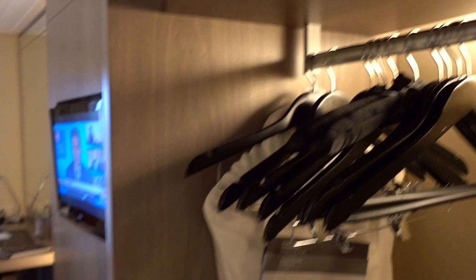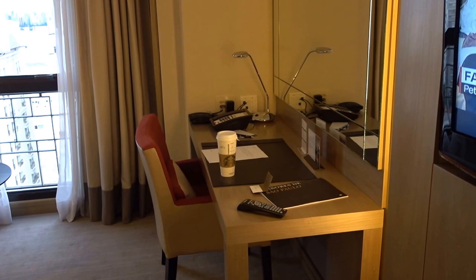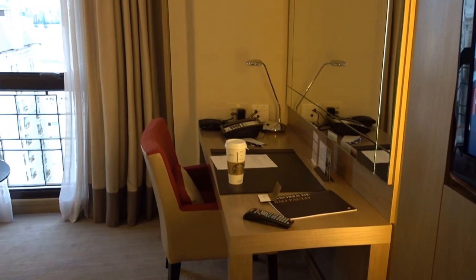Moving along, there's an in-room safe, a couple of bathrobes, a TV, and a work desk. Here's the living room. The work desk itself is fine, but I have a small issue with this room.